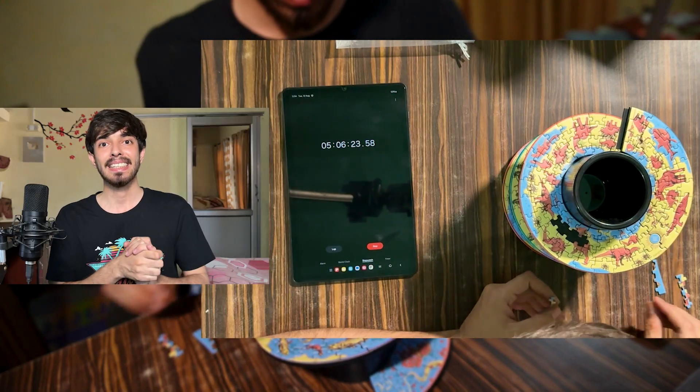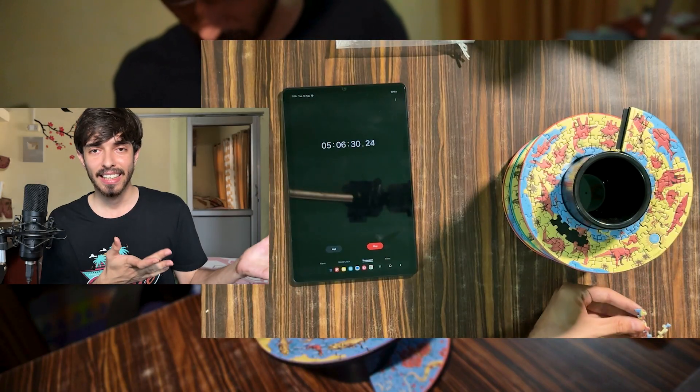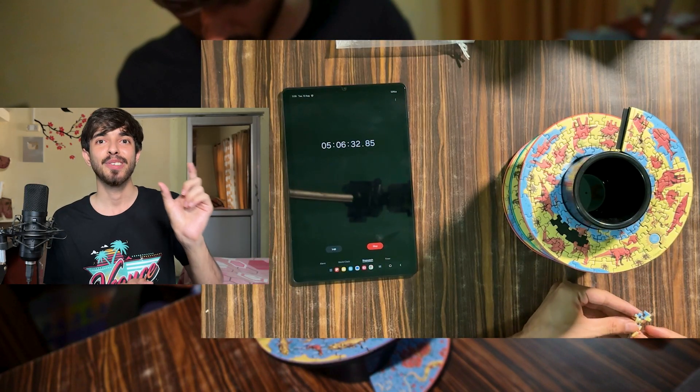After spending around five hours solving this puzzle, I realized that three consecutive pieces were missing. I was like — what just happened?